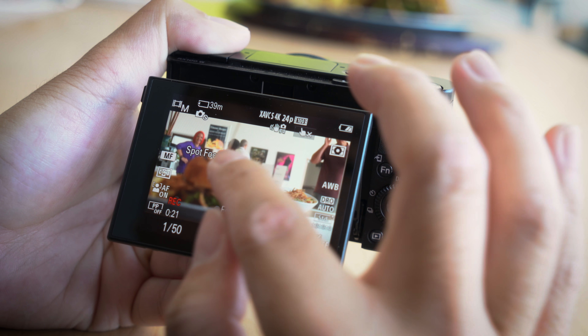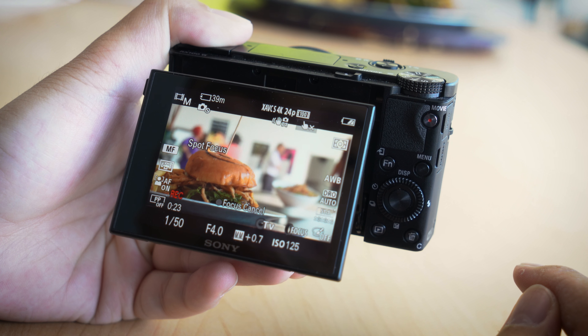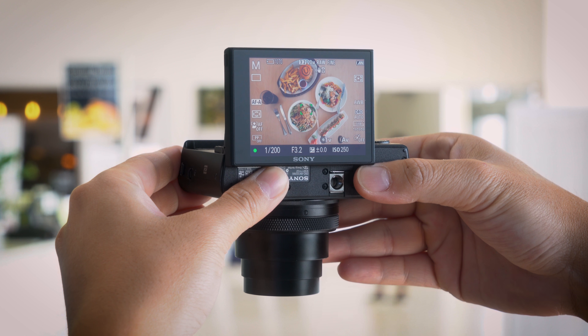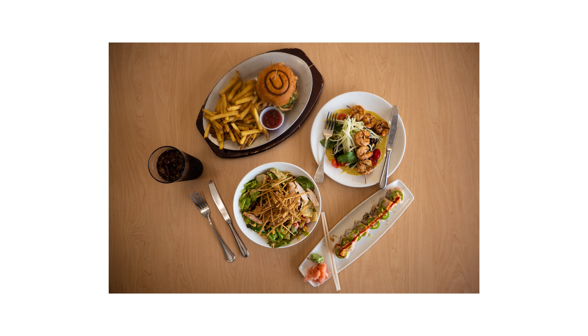New to the RX100 Mark VI is the touchscreen capability. You can tap on your screen to focus and take a shot just like you would on a smartphone, and with the way the screen articulates, you can take those top-down food shots with ease.